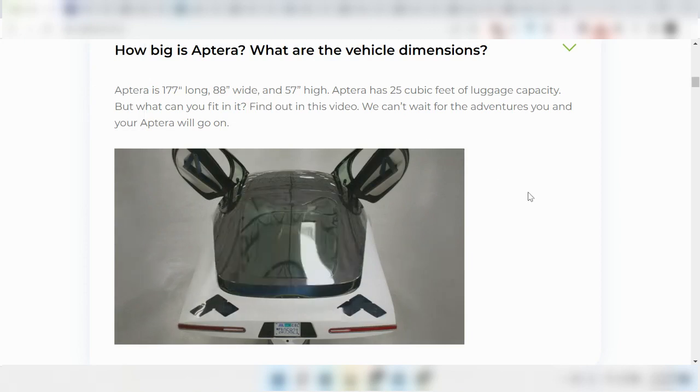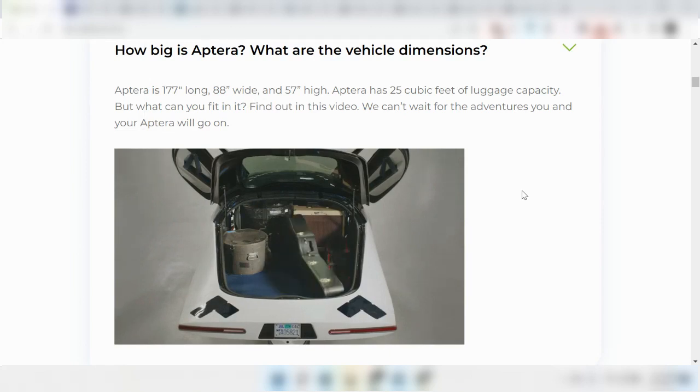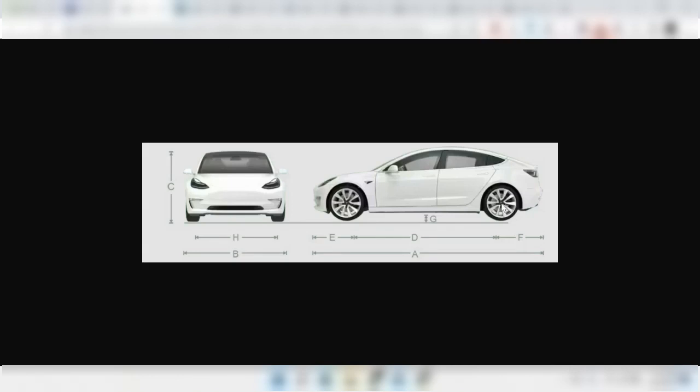I wanted to focus a little bit on the width of the Aptera, which comes in at about 88 inches wide, which is almost 7.5 feet wide. Surprisingly, that's about 7 inches wider than the Suburban, which is narrower than the Aptera, and about 6 inches wider than the Model 3.